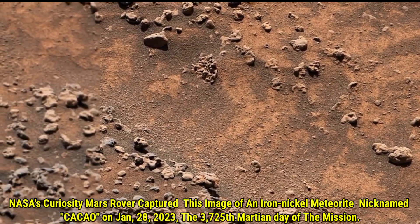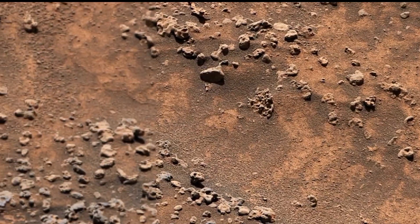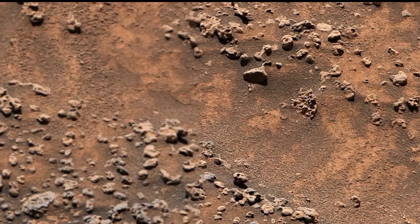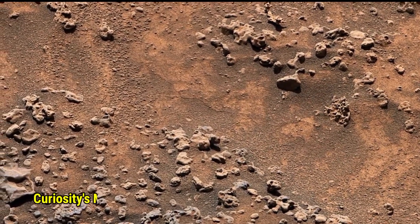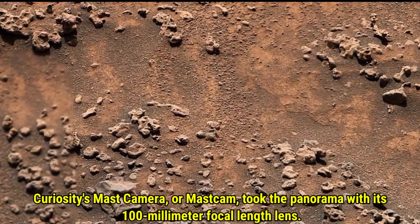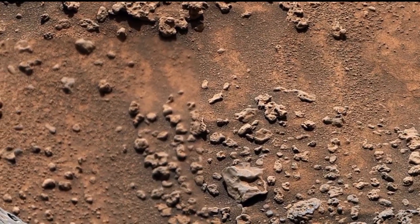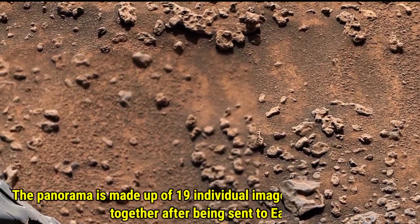This image shows an iron-nickel meteorite, nicknamed Kakao, spotted on the 3725th Martian day of Curiosity's mission. The image was taken by Curiosity's MAST cam using its 100mm lens — it's actually a panorama made from 19 separate images, which were stitched together after being sent back to Earth.